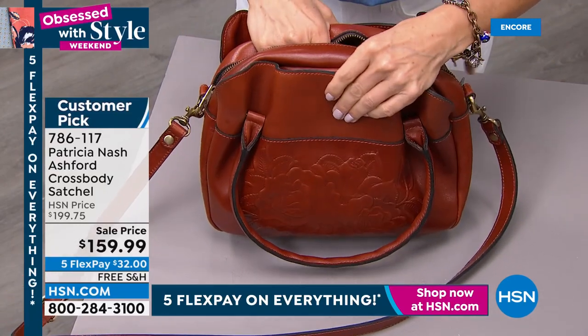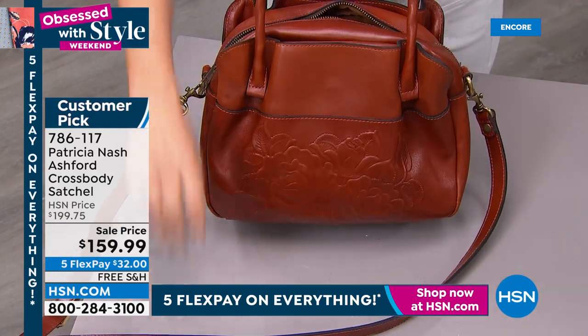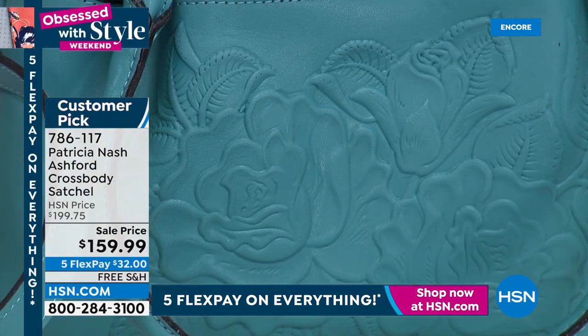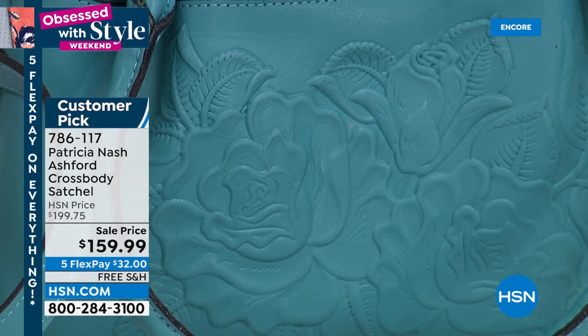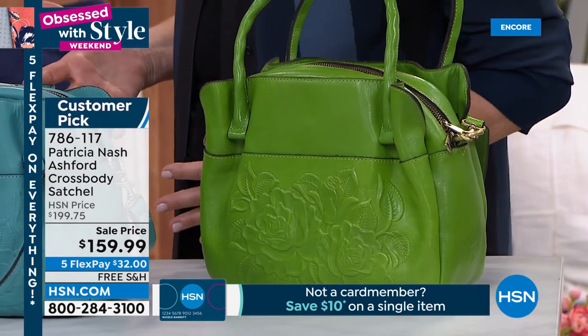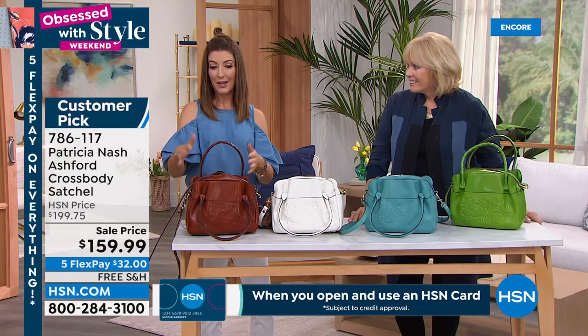I look at this Ashford bag and can see it in a shop window in Milan or Florence — I see bags like this all the time when traveling. That's what Patricia really wanted to do — bring that to you at a price that wouldn't break the bank. It would shock just about anyone walking by a shop in Italy to see this price. It's only here at HSN that these exclusive values are offered.